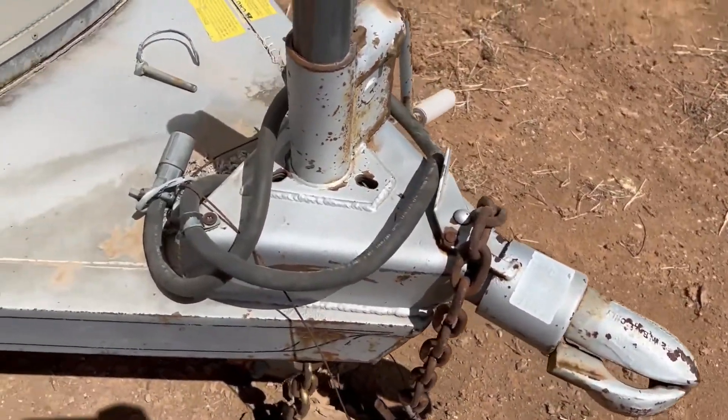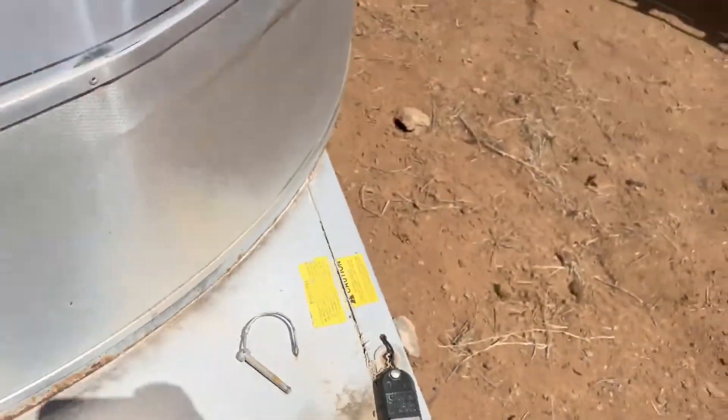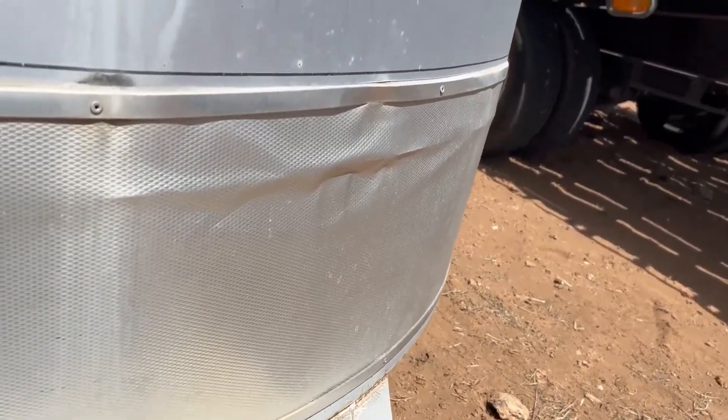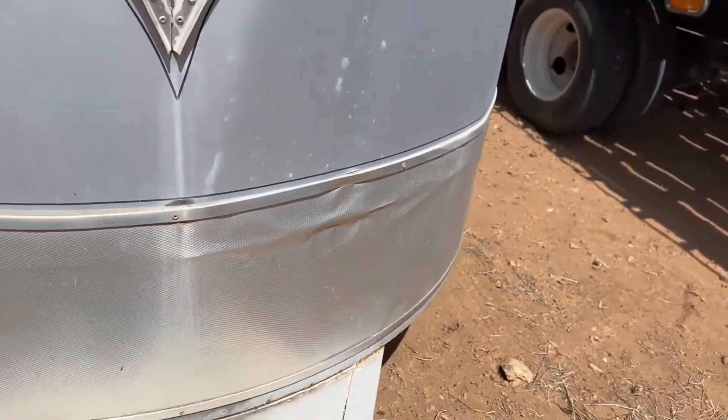We have a two-inch ball with the - I call it a six-prong plug for the trailer lights. The hitch and the jack appear to be good; the jack does work. There's a little damage on the guard or the trim around the nose - you can see that right there.